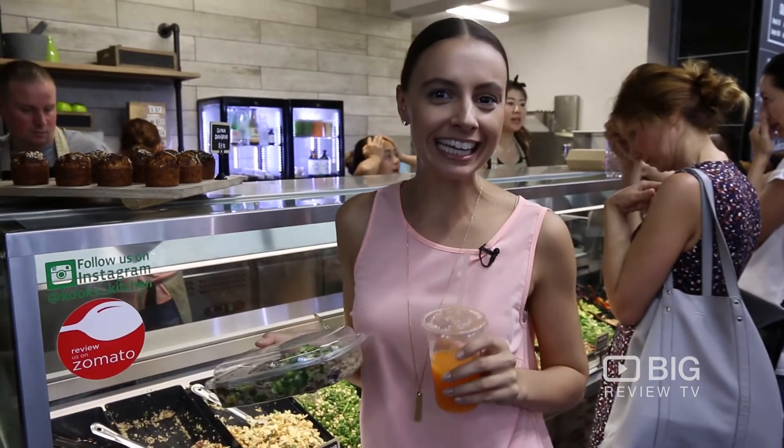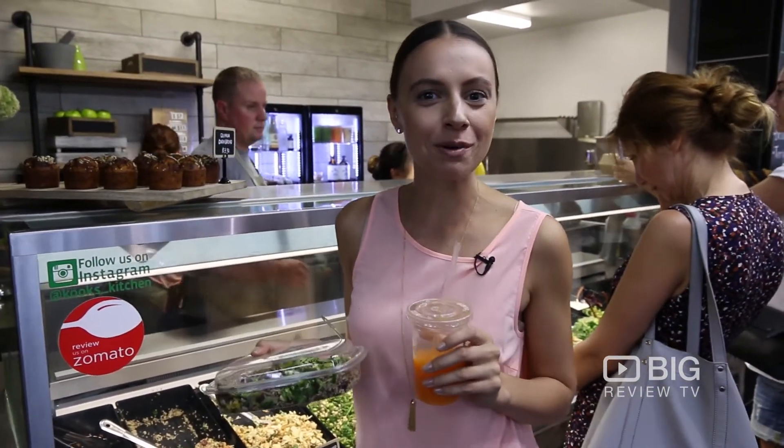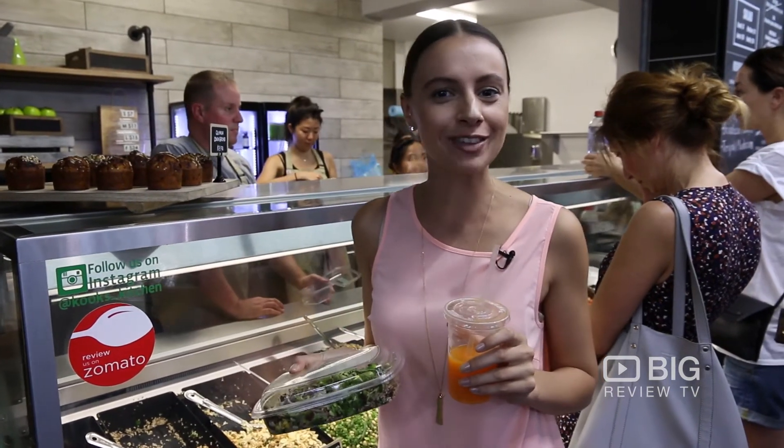It is all about clean eating here at Kook's Kitchen. Come on down to the Prahran Market, bring your Big Review TV app and give them a review.